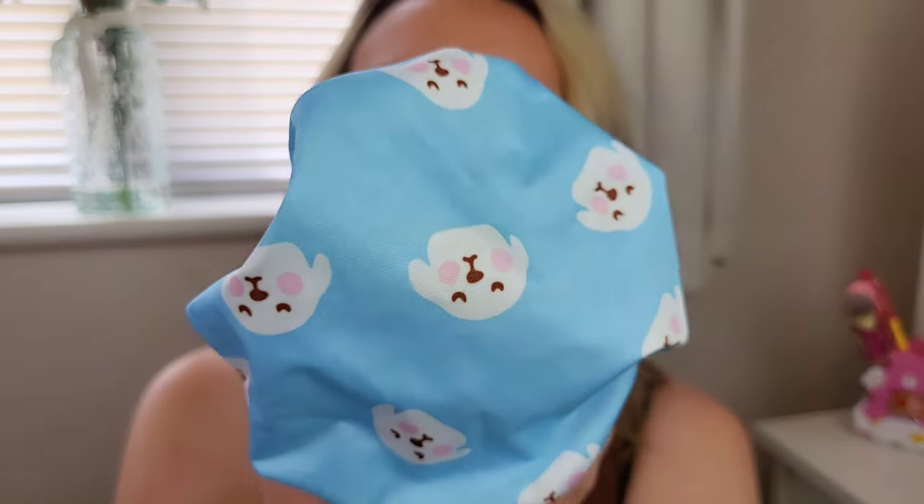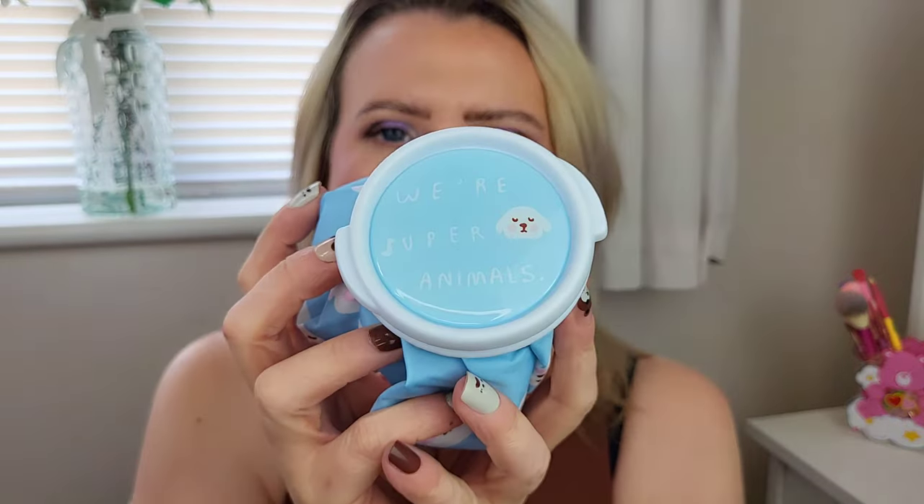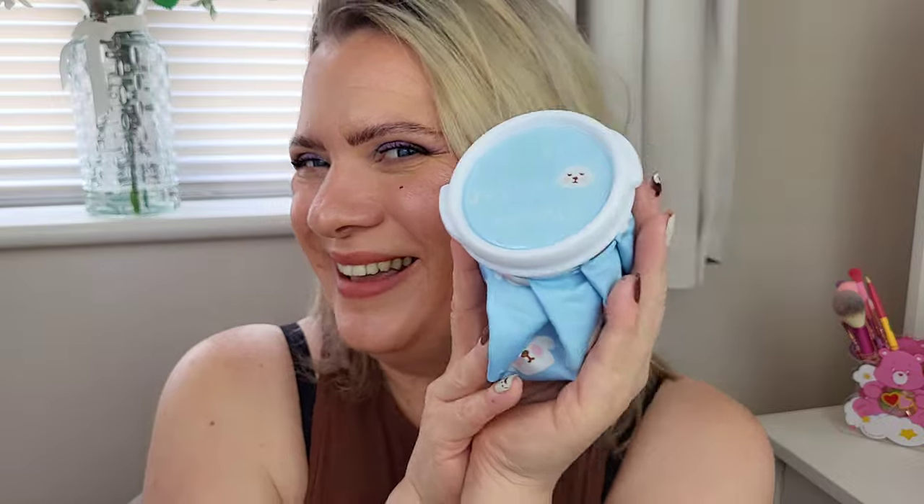I get really bad migraines so I saw this and thought it would be really good. You put water in it and freeze it — it's really cute, I think it was like £2.30. It's got a little puppy dog pattern on it. You unscrew it, pop your water in, stick it in the freezer, and it's basically a cold compress. If you've got a headache or a migraine you can pop it on the back of your neck or your head, or use it on kids' scrapes.